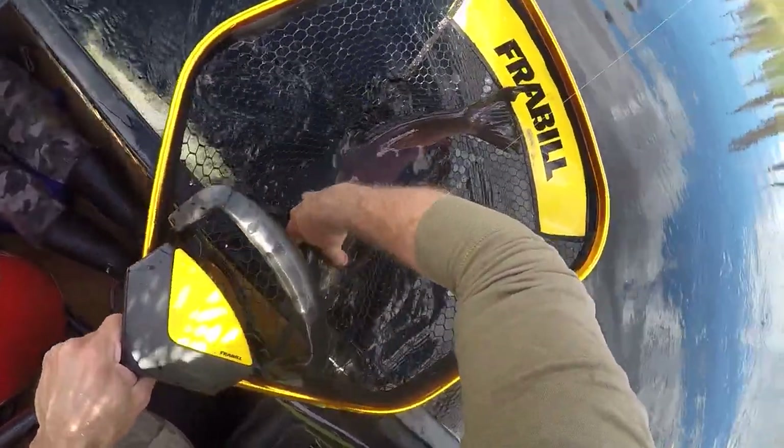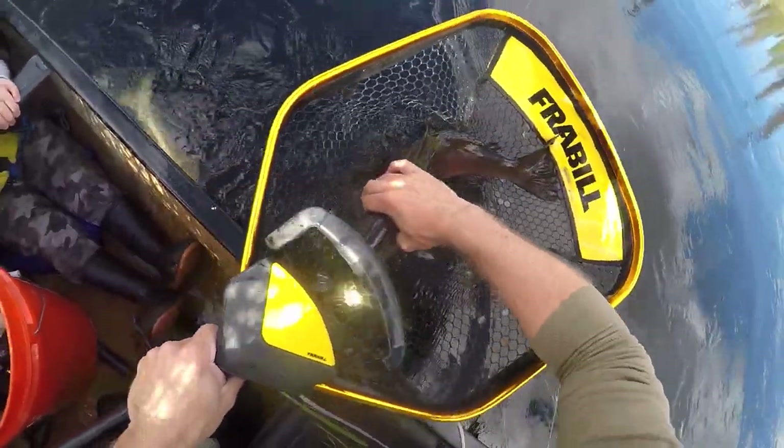Grab it right here behind the gill. We're gonna keep this fish so we can see if we can taste the difference between a red and a silver.